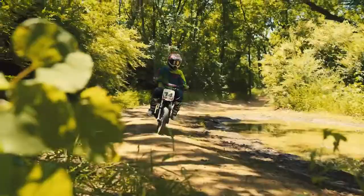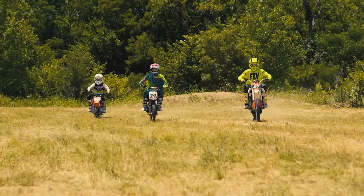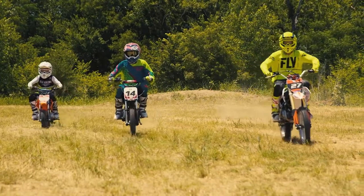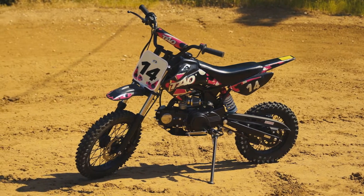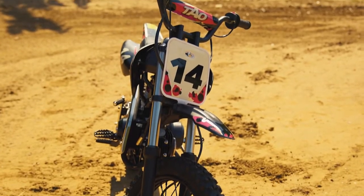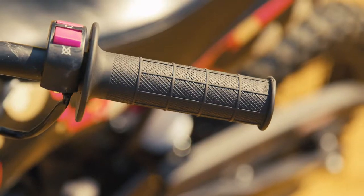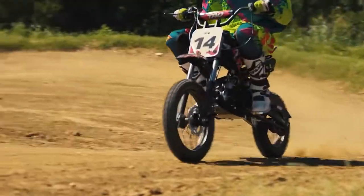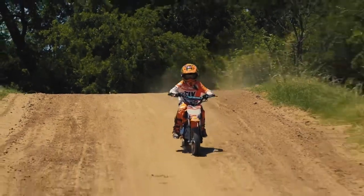The Tau Motor DB14 is the perfect midsize dirt bike, right between the smaller pit bikes and the full-size 125cc or 250cc bikes. The seat sits at 28 inches and has an easy-to-use semi-automatic transmission with a simple shifting pedal. This gets young drivers accustomed to the idea of shifting, teaching them timing and the use of a hand clutch. The larger 14-inch front tire and 12-inch back tire gives better control for riders who may feel too big for the little brother of this bike, the DB20.